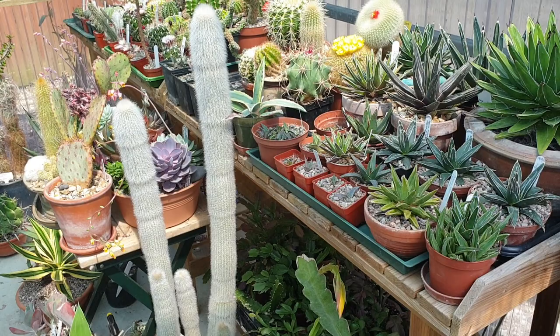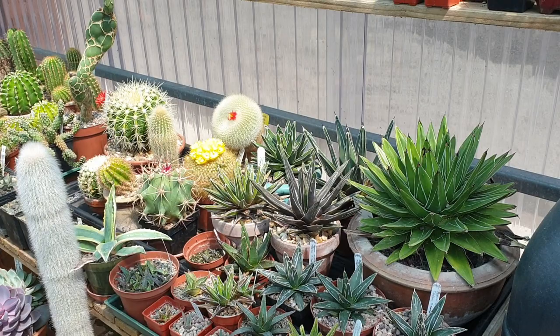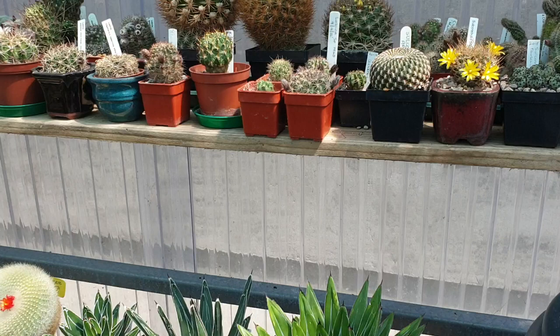Hello YouTubers, my name is Shane Walsh from County Kerry in Ireland and welcome to my channel. Today I want to do a short video on summer flowers in the greenhouse.